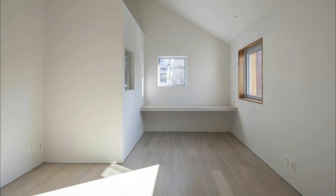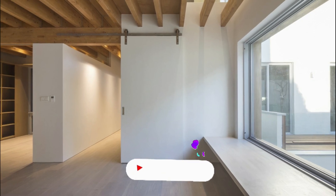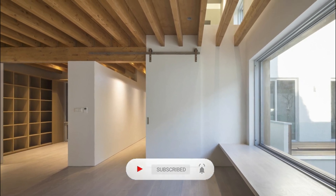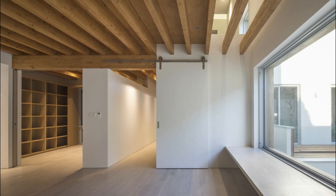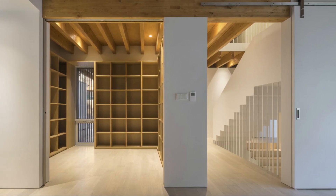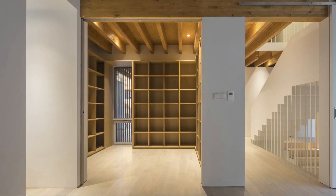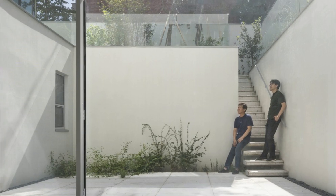The house's layout eschews a central living room, opting instead for a collection of independent spaces such as halls and libraries, which foster a sense of interconnected yet separate areas within the home. The design aims to adapt to the evolving lifestyle of the family, emphasizing flexibility and future adaptability.